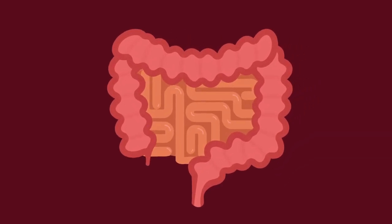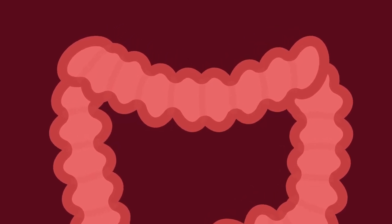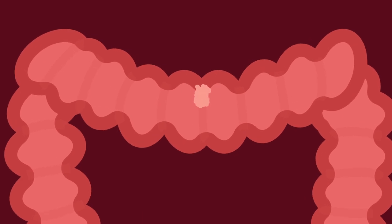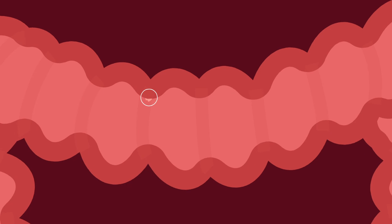Colon cancer is one of the most common and most preventable types of cancer. Colon cancer is sometimes referred to as colorectal cancer. It often starts as a small growth in the lining of the colon or rectum. These growths are called polyps. Most polyps do not become cancer, but some do. Polyps that continue to grow can develop into cancer.